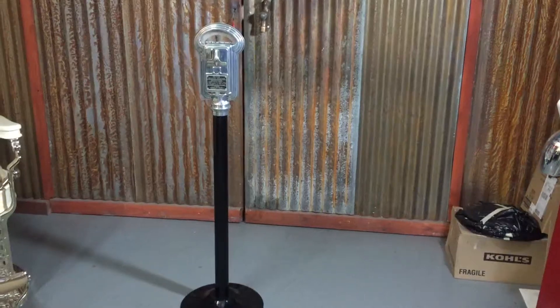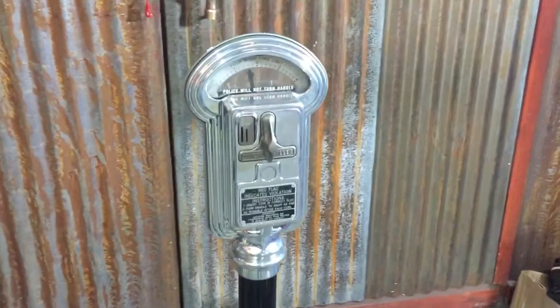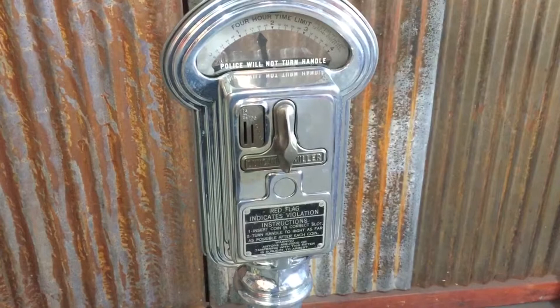Everyone, Jeff from the Manteques Network. We've got a really nice product here. This is a 1940s Duncan Miller parking meter. The really cool feature, besides it being ornate, nice looking, and working, is it can take a dime, penny, and nickel.